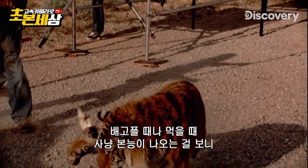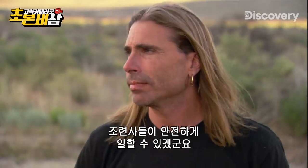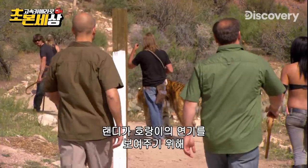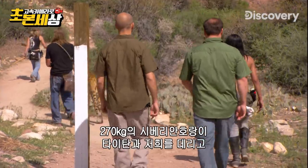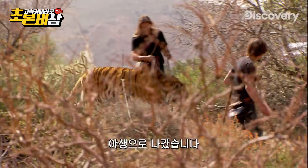Prey instinct's there when you're hungry, when you're eating, but the fear instinct has to be there all the time — it's got to dominate the most for you to stay alive. To show us one of his big cats in action, Randy takes Titan, a 600-pound Siberian tiger, and our crew into the wild.